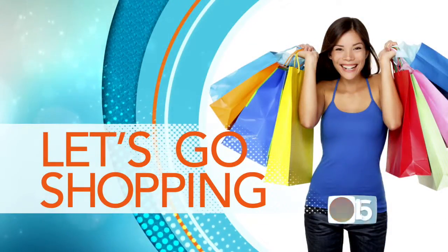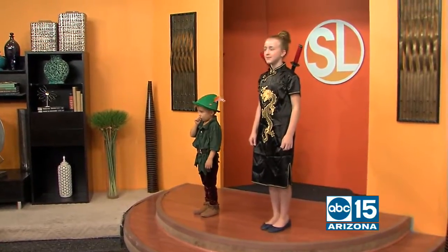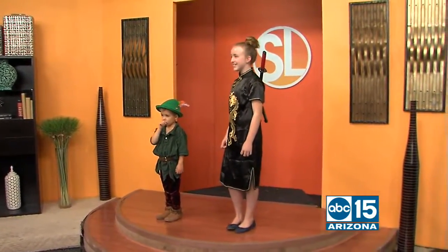Okay, boo! Halloween is just around the corner. Do you have your costumes yet? Well, don't let the cost of waiting until the very last minute frighten you. Here with some spooktacular Halloween costume ideas at affordable prices.